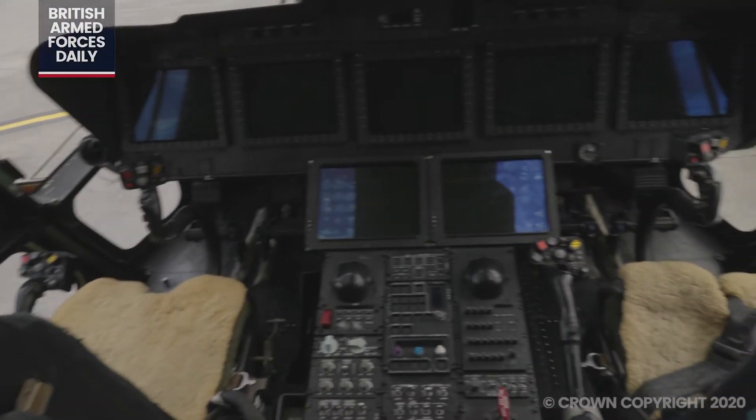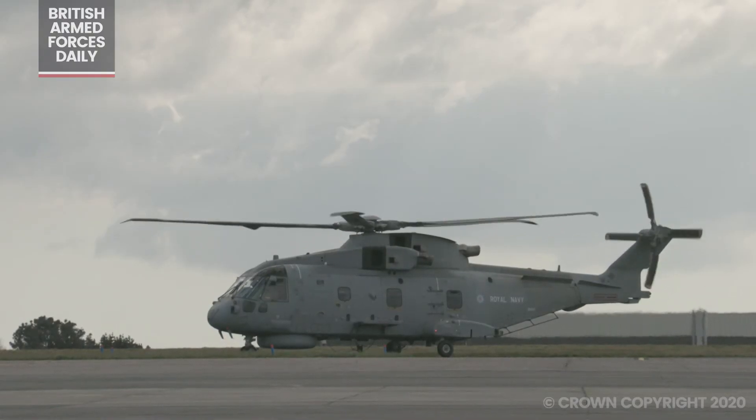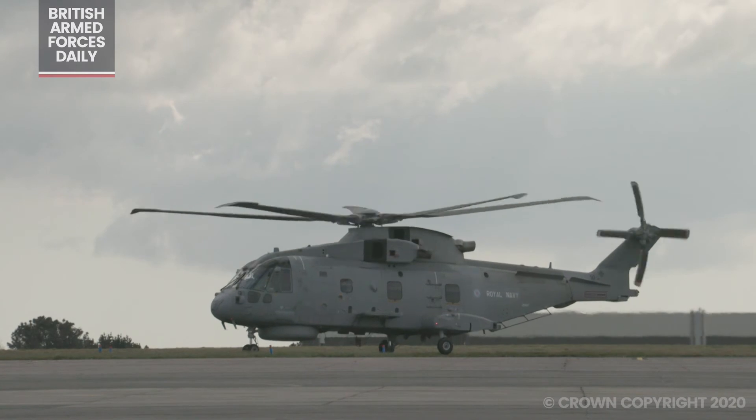And then up front here, this is the cockpit — this is where I sit. This is where we fly the helicopter from, and this is where most of the action will be happening over the next few months as we support the NHS.